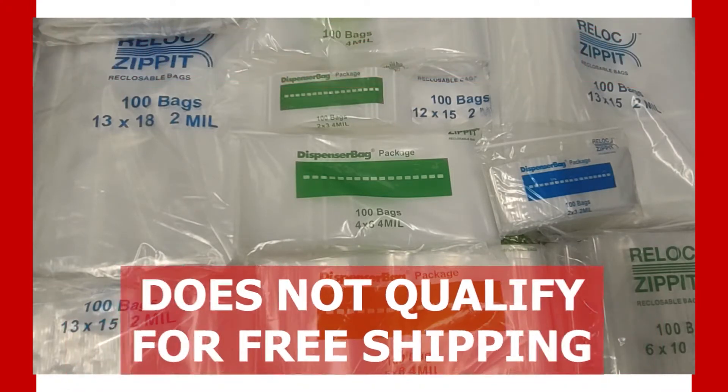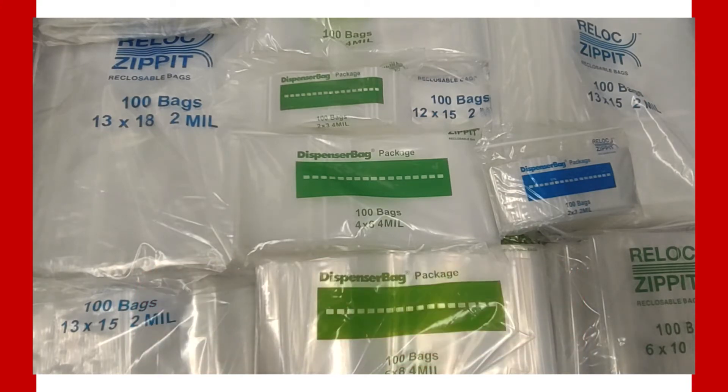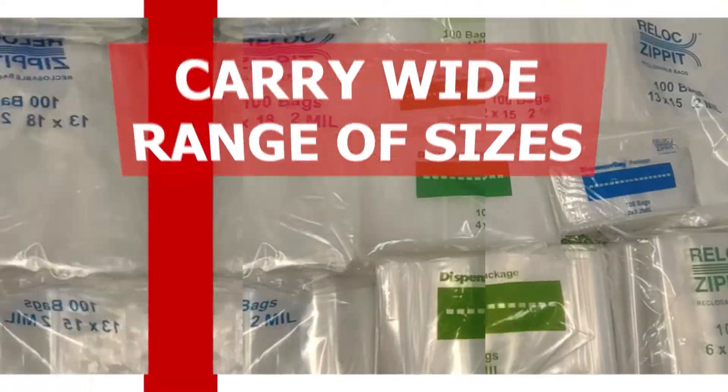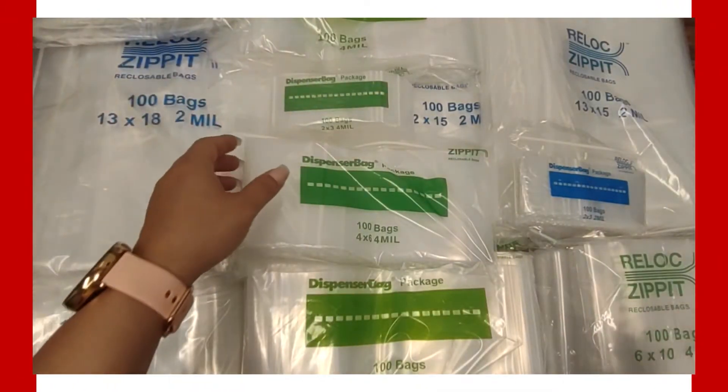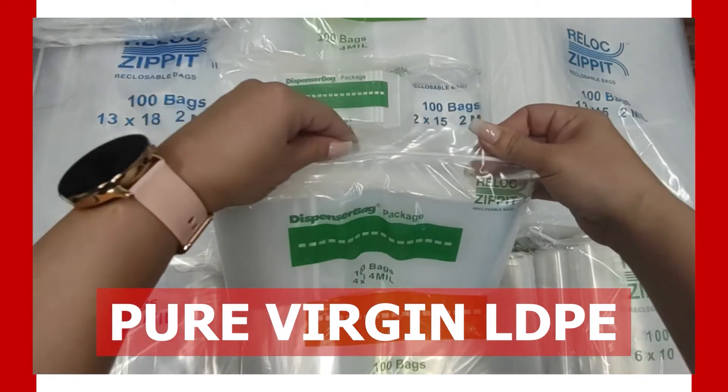Although our value bags do not qualify for a free shipping promotion over $6.99, you will receive the best value bags. As you can see from our pricing, we carry a wide range of sizes to ensure you have the bags you need. All of our zipper bags are pure virgin LDPE — low-density polyethylene film.